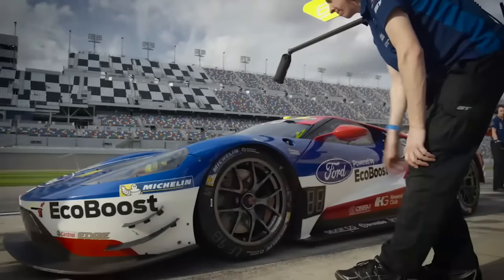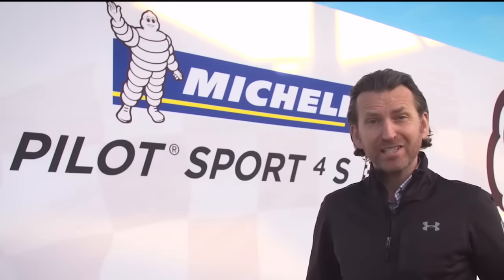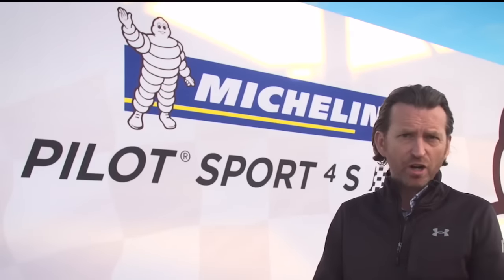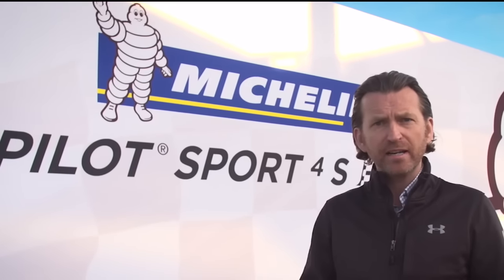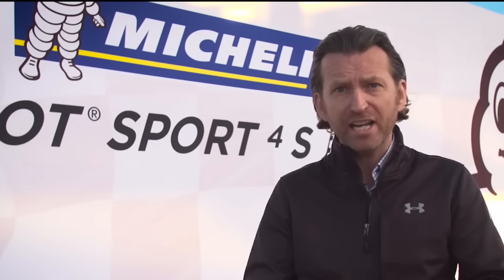While teams' drivers are hard at work at Daytona trying to capture an elusive Rolex 24 win, Michelin have already scored a major victory in 2017. During the IMSA broadcast, I often talk about the transfer of technology between the racetrack and the road. For Michelin especially, they use racing as a vehicle — quite literally — to make their road products better.